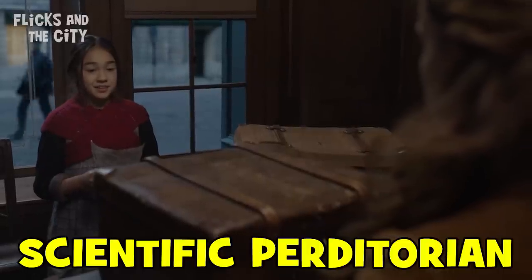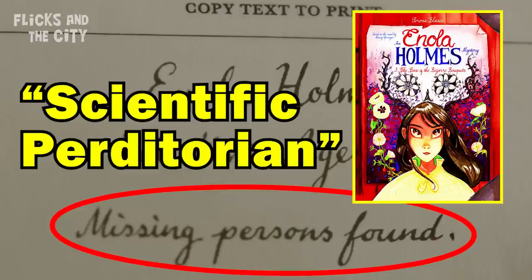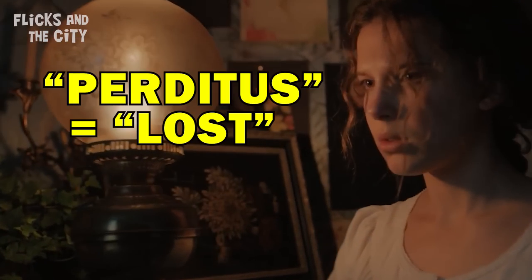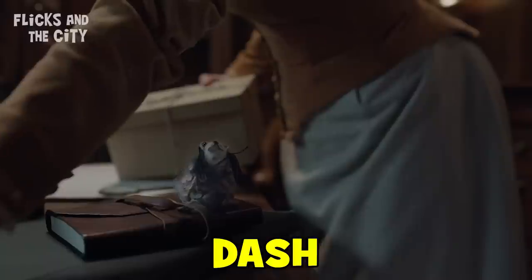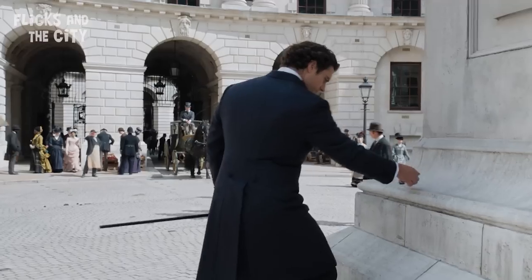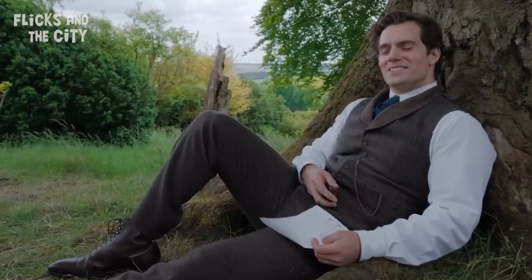When Bessie comes to Enola for help investigating her missing sister, she shows Enola's newspaper ad for her detective agency: 'Missing Persons Found.' This is a hat tip to how, in the books, Enola refers to herself as a scientific Perditorian — a title she made up from the Latin word Perditus, meaning lost — saying 'I'm a finder of lost souls.' Also, the little toy Enola dropped just before Bessie arrived is Dash, her pet toy from the first movie, which Sherlock brought her when she was stuck at finishing school and which she also left as a clue to Sherlock at the very end of the first film.